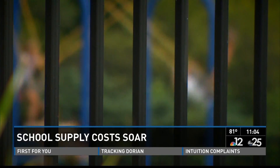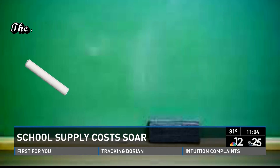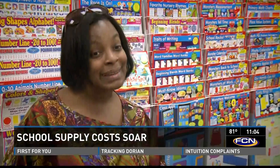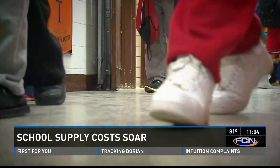When that happens, Fleming usually picks up the tab herself. The National School Supply and Equipment Association found teachers will spend $347 of their own money to help students in need this year. I buy stuff for my class for students that can't afford their school supplies, so I give out my money and buy stuff for my class.